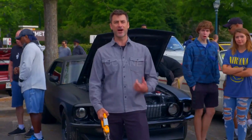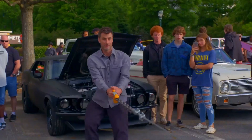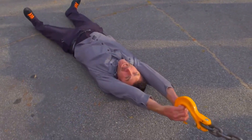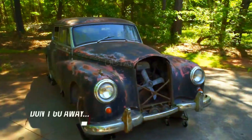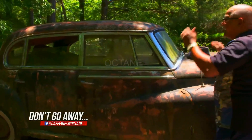You better have your parking brake on! I'm losing! I can't believe it, Mike. I like it!